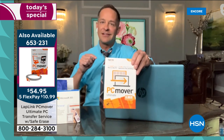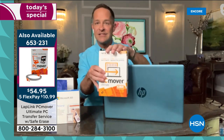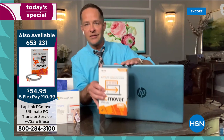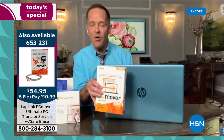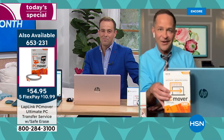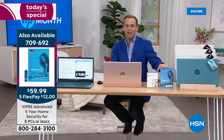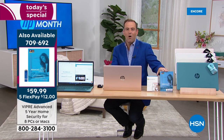PC Mover is a real lifesaver — you can also use those additional licenses on other computers you buy in the future, or move information from more than one computer to this one. For protecting your computer, there's Viper Advanced Antivirus, on special today at $59.99 with five flex pay options. We've been preaching the benefits of Viper for nearly a decade — it's the best virus protection for your computer by far. What makes Viper different is that it adapts with artificial intelligence and real-time learning built in.